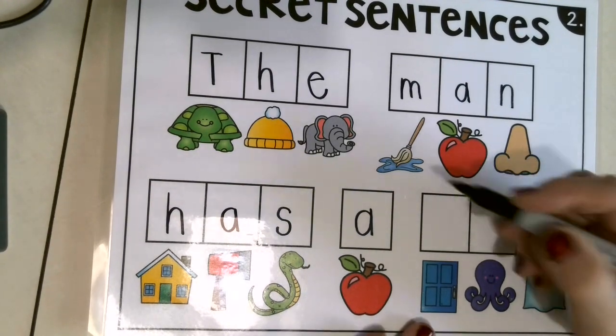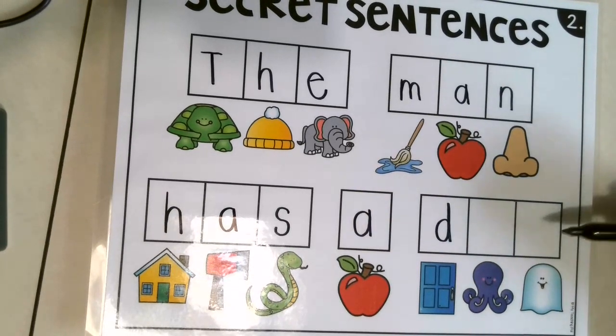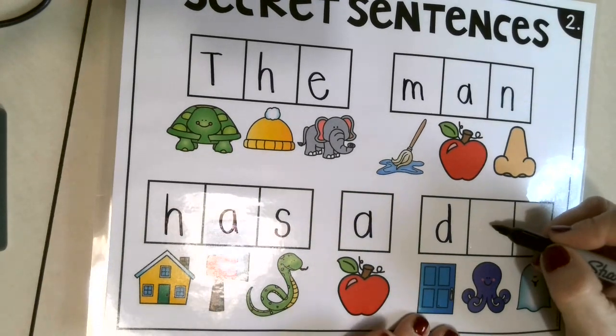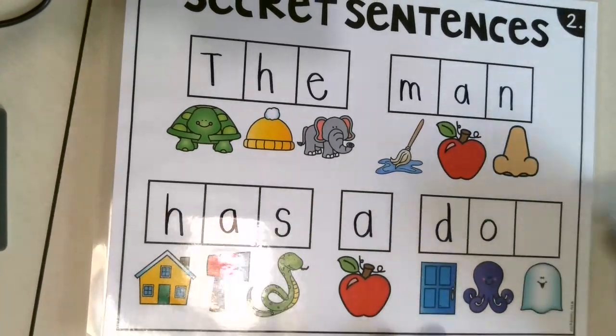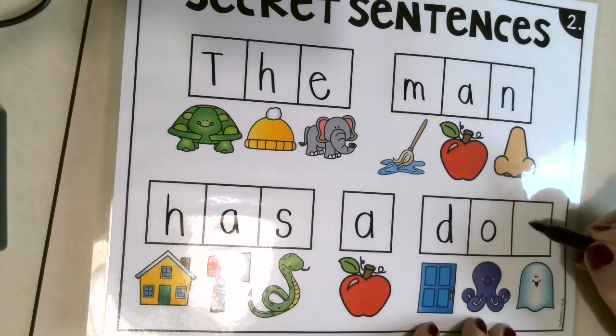Let's try — door. Awesome! Then we have octopus again. Say octopus. Awesome — O! And then we have a... ghost. Letter G — good job!